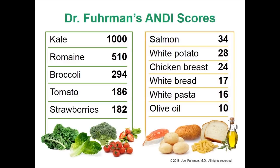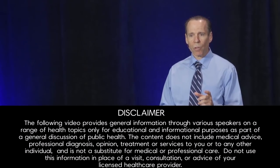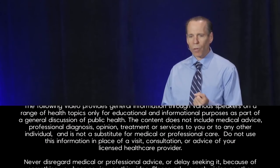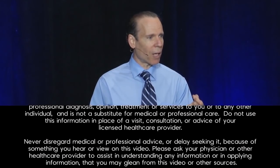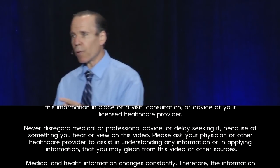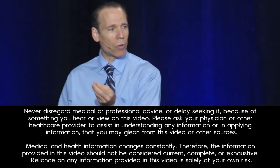Blueberries are very high in nutrients, and all berries are particularly similar. But I want to say that the nutrient density scores aren't all you need to know to pick the right foods to eat, because there are some foods that have salient features that make them particularly powerful against cancer yet they don't have a high ANDI score. It wouldn't matter if a blueberry didn't have a high ANDI score because blueberries have salient features like being very high in polyphenols with very powerful anti-cancer effects.